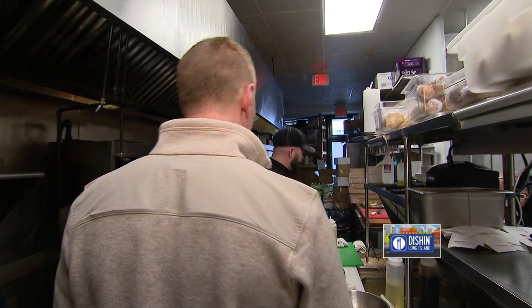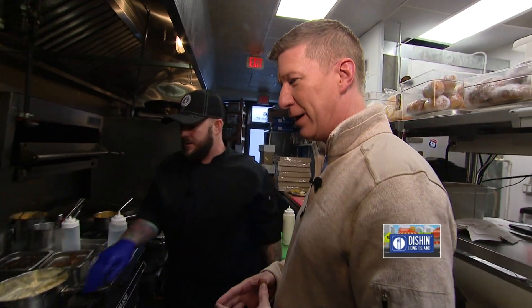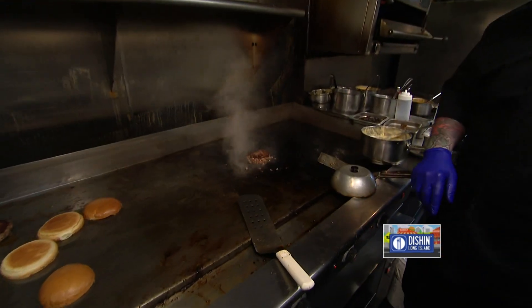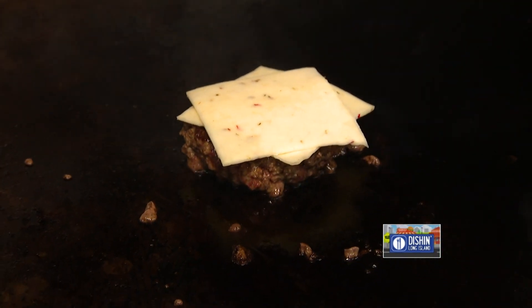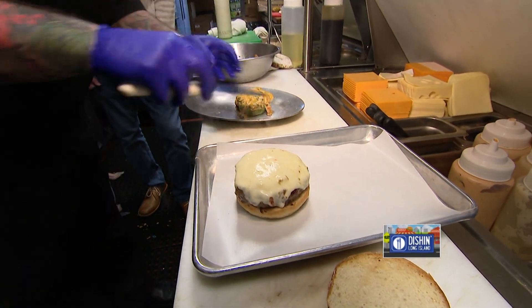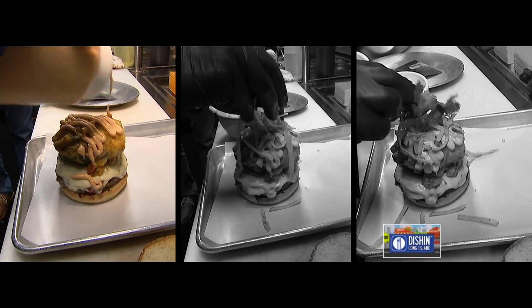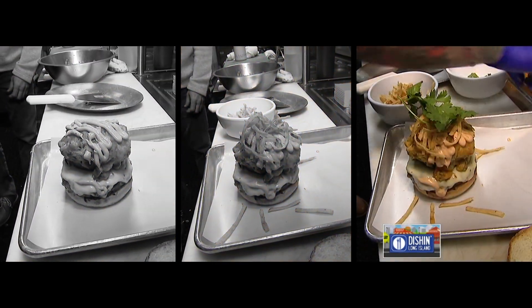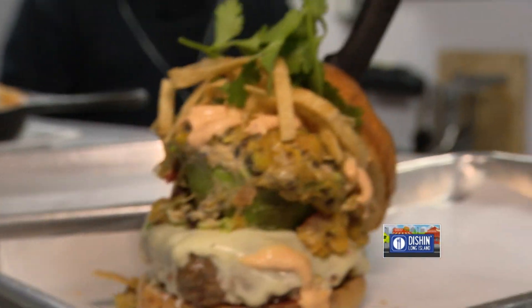Never-before-seen on Long Island is our brand-new Southwestern stuffed avocado burger. Start with an 8-ounce proprietary blend patty, melt two slices of pepper jack on top. Stuffed avocado placed ever so gently on top, a little more chipotle aioli, crispy tortilla chips, fresh cilantro. And that is the Southwestern stuffed avocado burger.